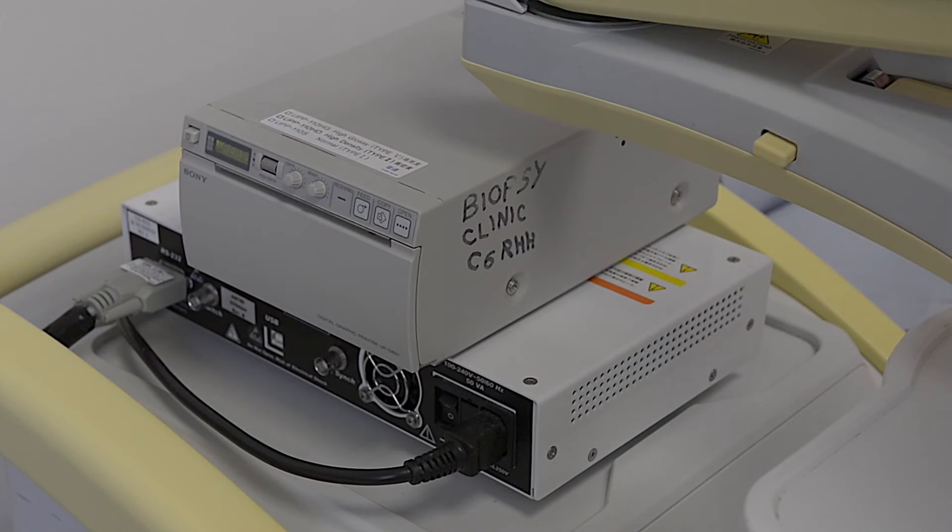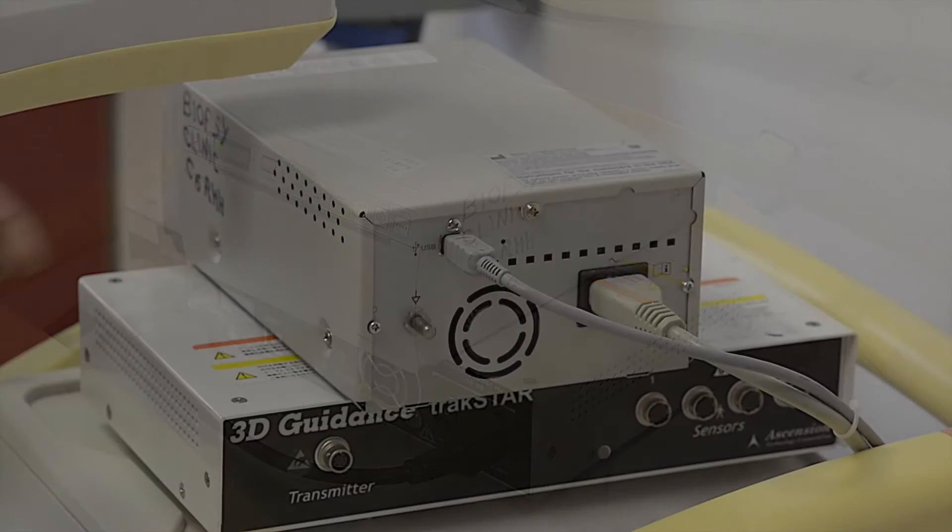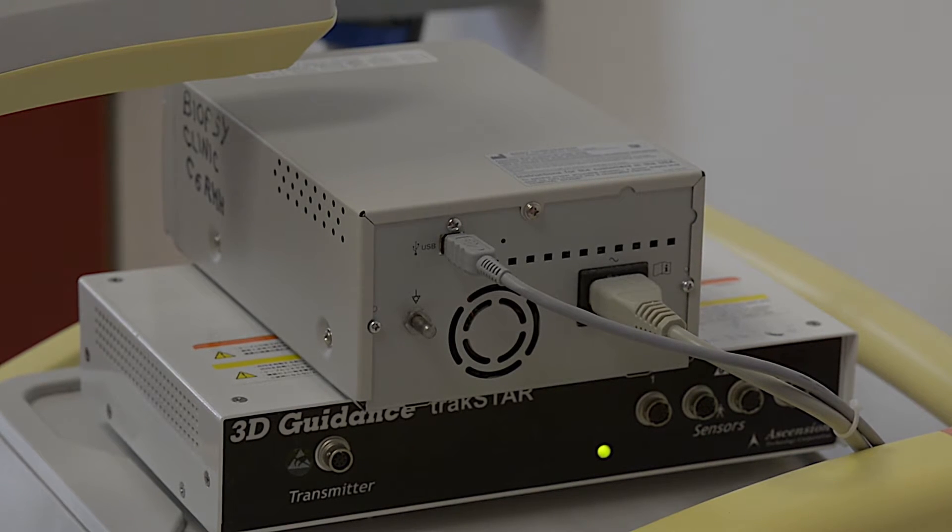Towards the back of the ultrasound machine there is a TrackStar box, which has a switch to turn it on and an LED light. Initially this will flash with a yellow colour and then with a green colour. Once the MRI fusion TrackStar box has linked to the machine and the probe, the green light will be a solid colour. It is most important that this is the case, otherwise the link has not been successfully completed.